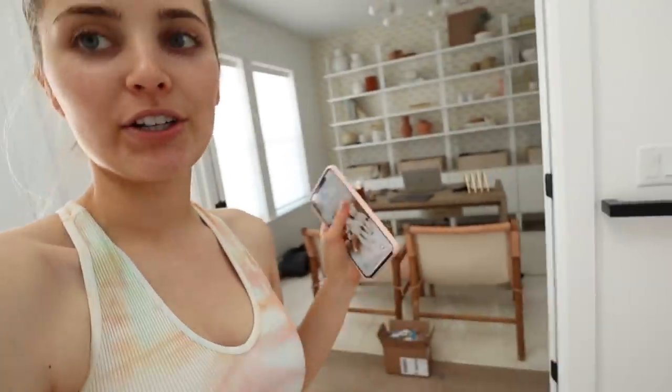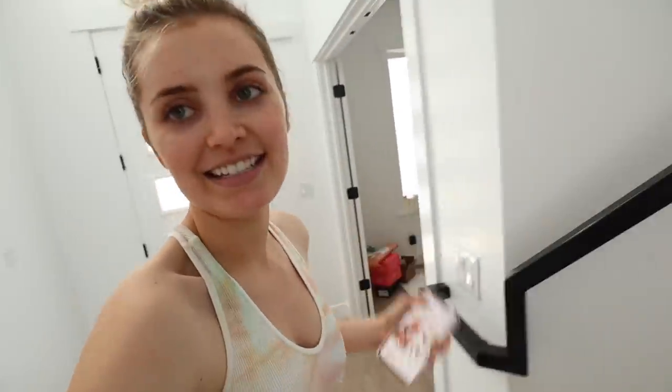Good morning guys and welcome to today's vlog. We are starting off the vlog at 10:43 AM. Kova's napping, we just finished up breakfast, and I actually filmed a little morning routine on my IGTV this morning, so that should be up when you guys see this. Parker's in the bathroom getting some work done.